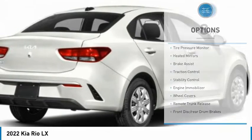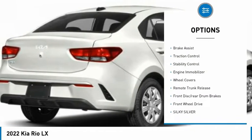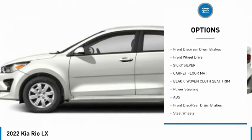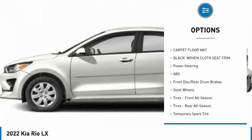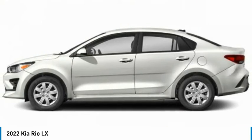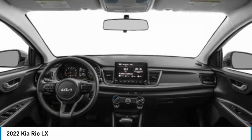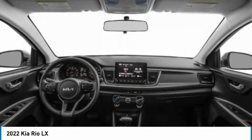Here are some of this vehicle's great options: tire pressure monitor, heated mirrors, brake assist, traction control, stability control, engine immobilizer, wheel covers, remote trunk release, front disc rear drum brakes, and FWD. Take this vehicle for a spin and see why so many shoppers are now proud owners.